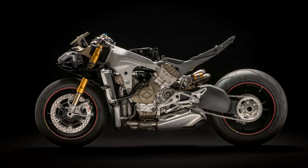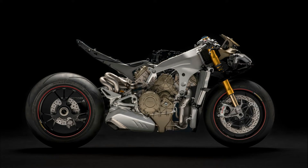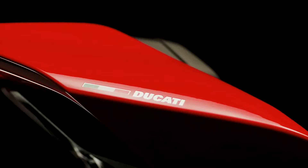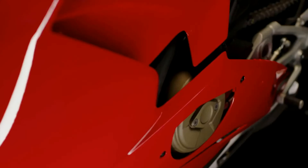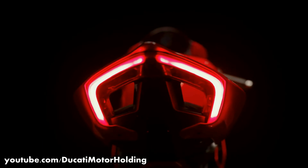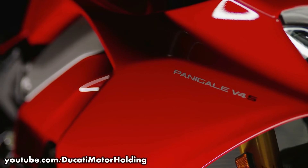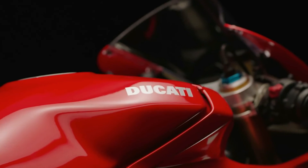In the Panigale V4, the cylinder on the front bank close to the alternator side fires first at 0 degrees. Then the cylinder on the same side but on the rear bank fires next at 90 degrees. After a long pause of 200 degrees later, the cylinder on the front bank on the clutch side fires at 290 degrees, followed by the cylinder on the same side but on the rear bank at 380 degrees. Compared to the Aprilia, the first two firing events occur at a very short interval of 90 degrees. This produces two concurrent exhaust pulses at higher pressure than the more evenly spaced pulses of the Aprilia, creating an effect of a single loud pulse.